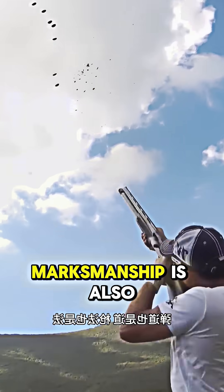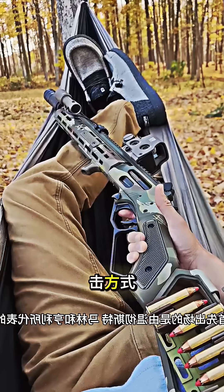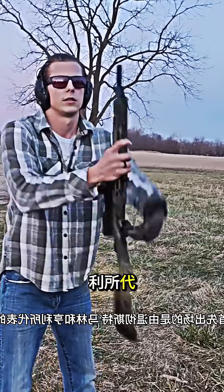Although there is doctrine, marksmanship is also its own discipline. Today, we examine a few niche, yet visually striking, chambering and cycling mechanisms.